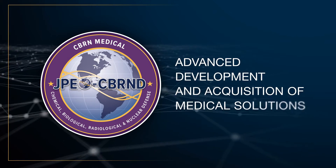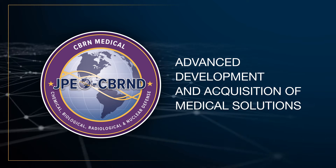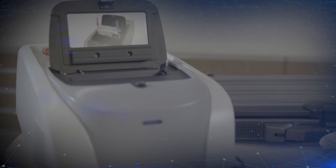JPM CBRN Medical facilitates the advanced development and acquisition of medical solutions to combat CBRN and emerging threats. This team's focus is to provide new and improved medical countermeasures, such as vaccines, diagnostic systems, and treatments.